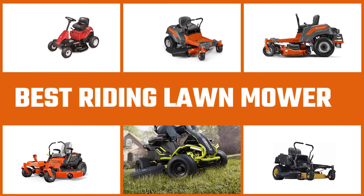If you are looking for the best riding lawn mower, here are some of the best of them. Let's get started.